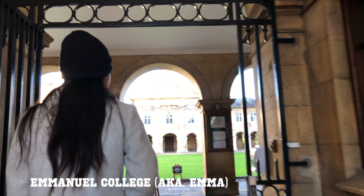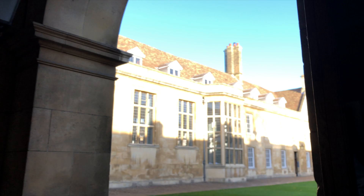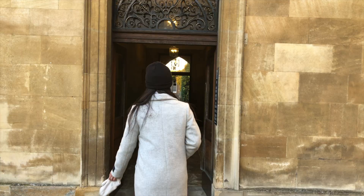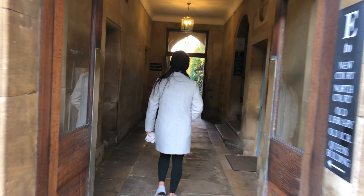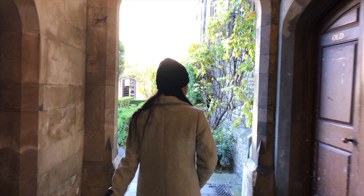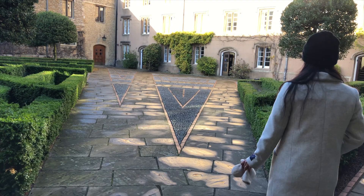A few minutes away from Parker's Pieces, we visited one of the 31 colleges at Cambridge. This first one is called Emanuel College, which students call EMMA for short, and you can see its front court here. A lot of colleges have informal reputations, and EMMA is known as being just lovely. A fun fact about EMMA is that the founder of Harvard College in the States, John Harvard, attended here for his bachelor's and master's degrees before going on to found Harvard.